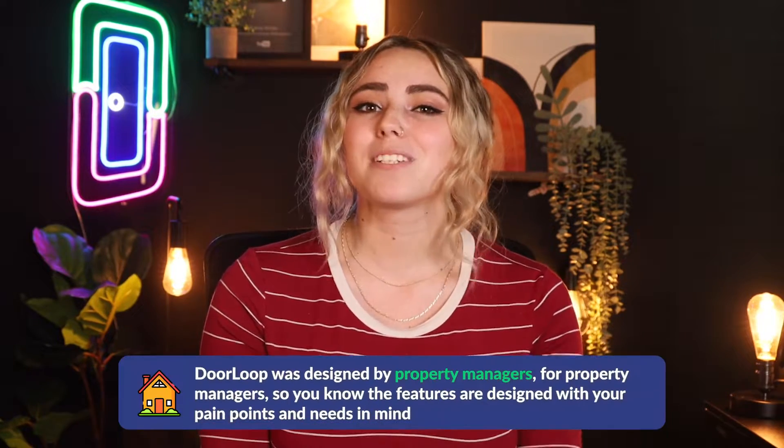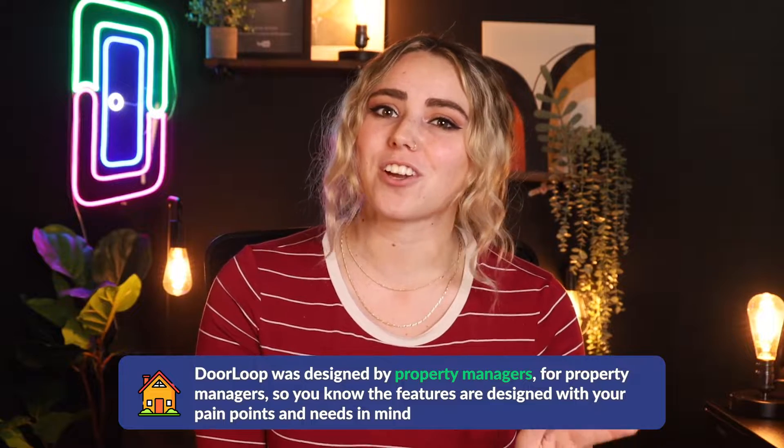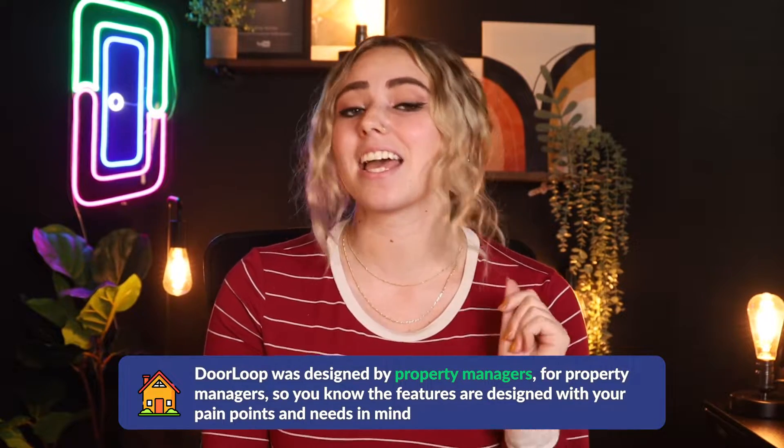Now that we've covered what you should be looking for, let's dive into your best options — I've got seven of them. My first option is Doorloop. Doorloop's property management solution includes a complete tenant portal and full mobile app functionality. Doorloop was designed by property managers for property managers, so you know the features are designed with your pain points and needs in mind.